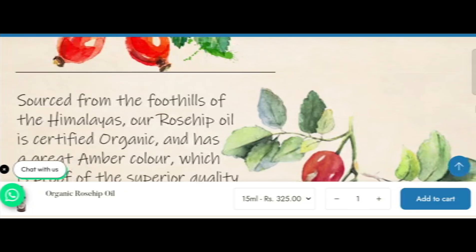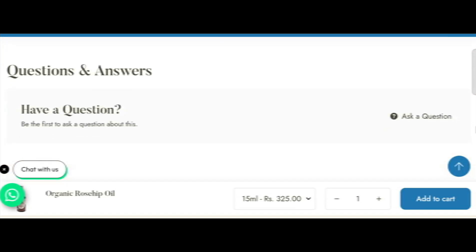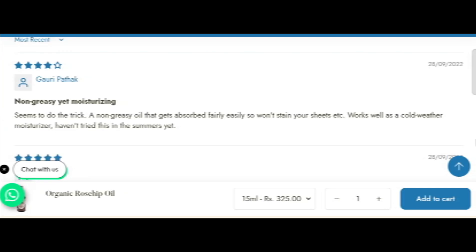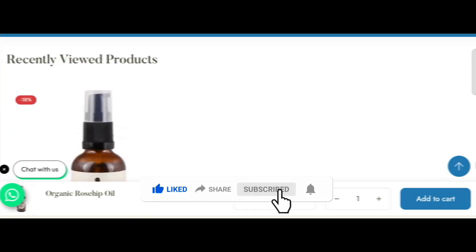We also recommend making a right conclusion on the basis of manual research. If this review is helpful for you, then comment your thoughts about this video. We are always active in answering your comments. That's all for this video — friends, like my video, share my video, and subscribe to my YouTube channel.